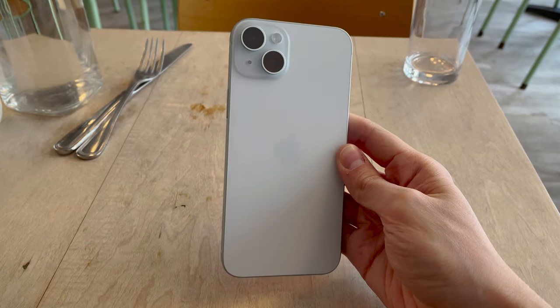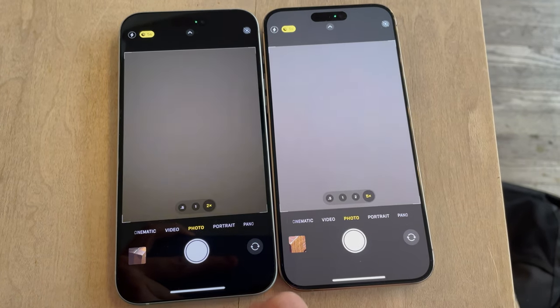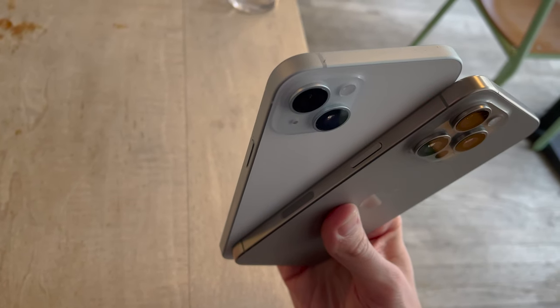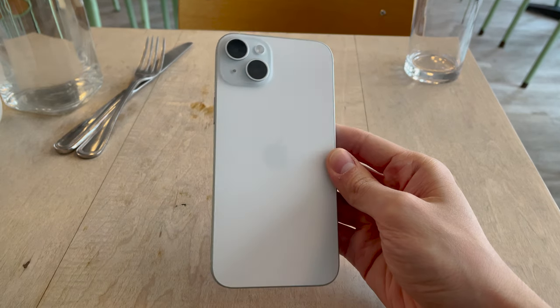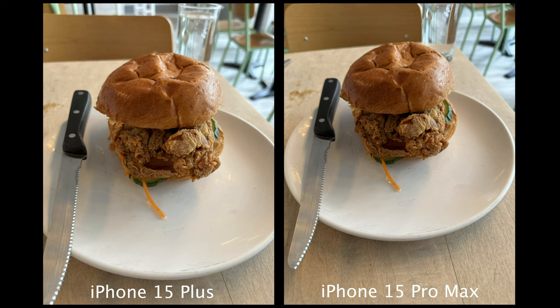There are a handful of capabilities the pro camera system has that the standard line doesn't — such as the new Tetra Prism telephoto lens on the 15 Pro Max, being able to shoot ProRes footage directly to an external hard drive, and being able to shoot log footage on the pro iPhones. But the reality is the average person doesn't need these extras, and you get absolutely stellar photo and video quality with all the iPhone 15 models. Here's a photo taken on the iPhone 15 Plus compared with the 15 Pro Max.